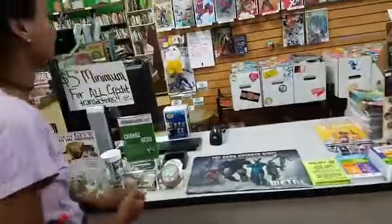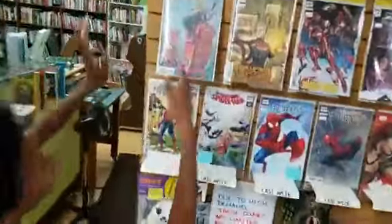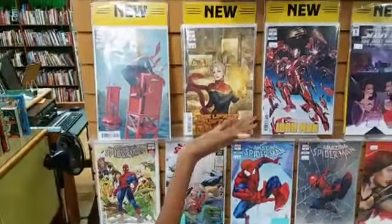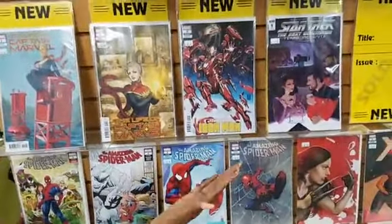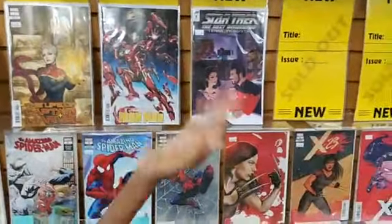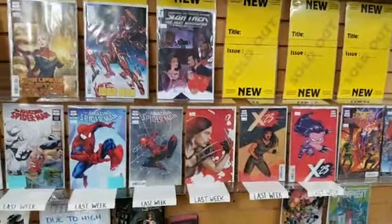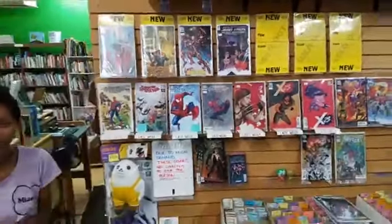We've got a bunch of new variants. There's a Life of Captain Marvel with a beautiful Fiona Staples cover, and also an equally beautiful Asana Takata cover. Then we have Tony Stark Iron Man with a Mark Brooks cover. And then Star Trek: The Next Generation Terra Incognita. We've got some empty spots — that's going to be for some of those highly speculated-upon comics that we're making limit one per person.